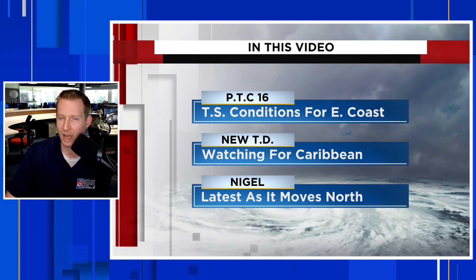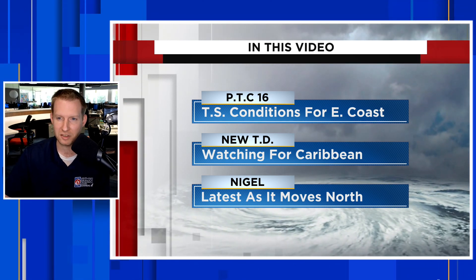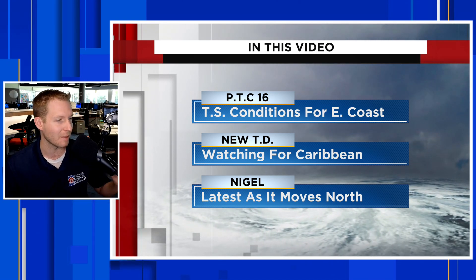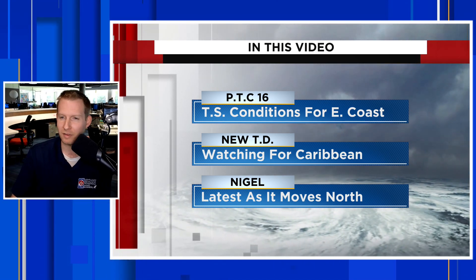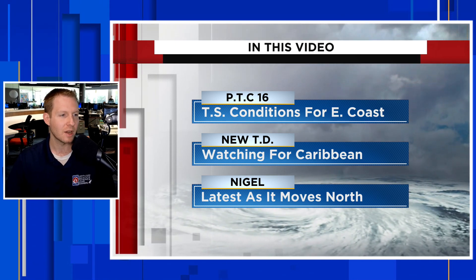That African system could become a tropical depression by the weekend, and we're really watching it closely for our friends in the Caribbean. We're going to have the latest steering and the latest modeling on that coming up. And then at the end of the video, we're going to take one final look at Nigel as it continues to work its way into the North Atlantic.